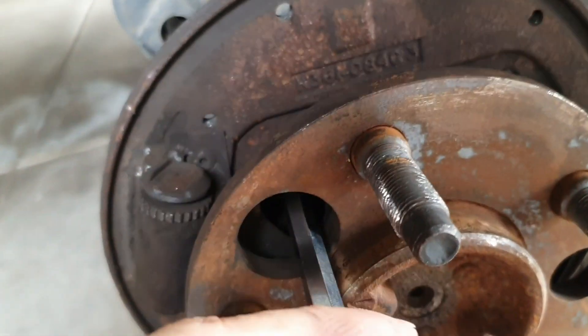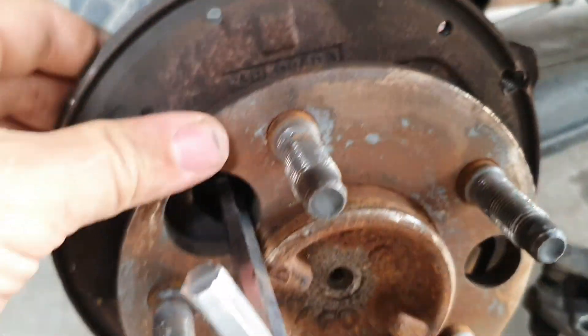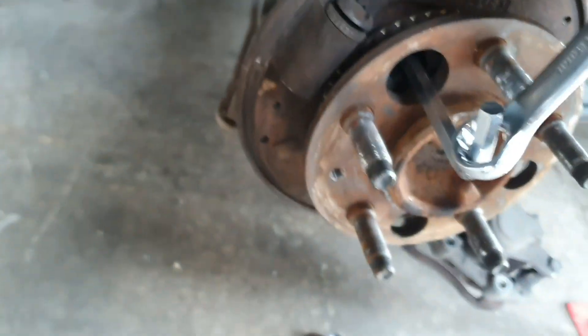Now that we've got the wheel and brake off, you've just got four - what are they, eight mil bolts? Four allen key bolts that hold the axle in. Just crack them and the axle will slide out. Or if it doesn't slide out, just get a pry bar.